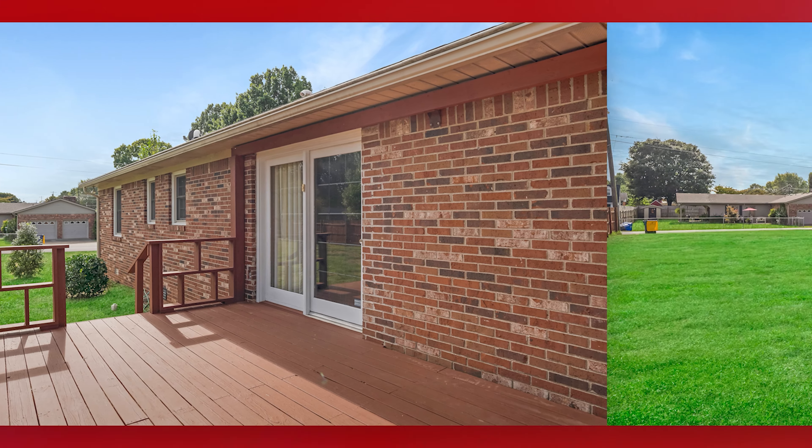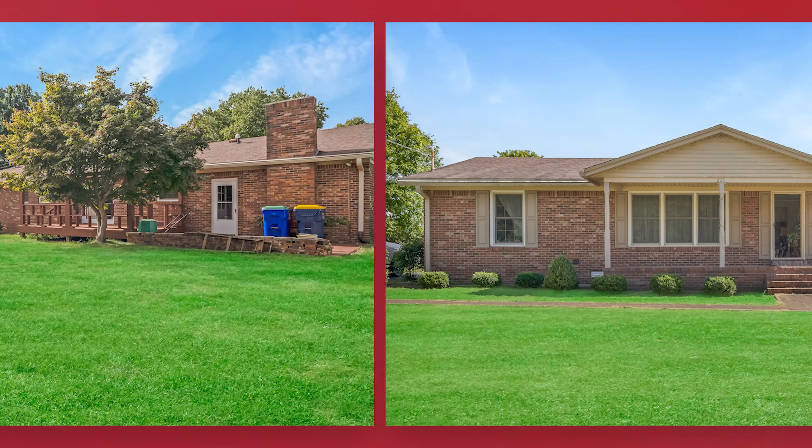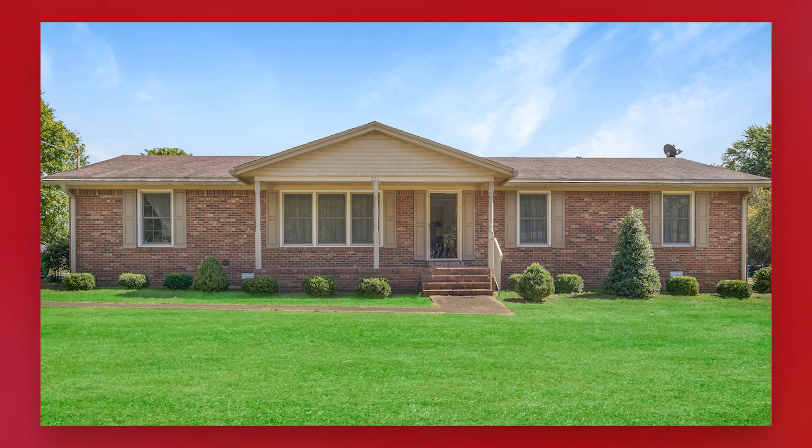If you guys are interested in this, it's going to be priced at $189,900 and we would love to show you this listing. Give myself or Adam a call and we'll get you scheduled to see it. Have a great day.